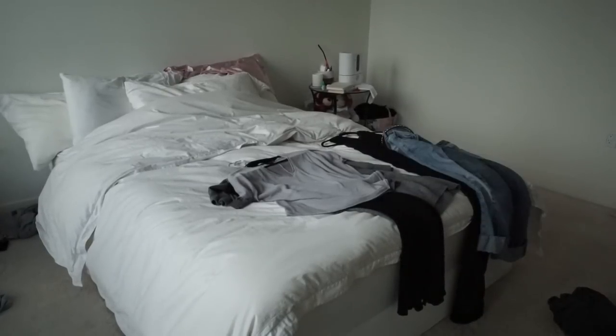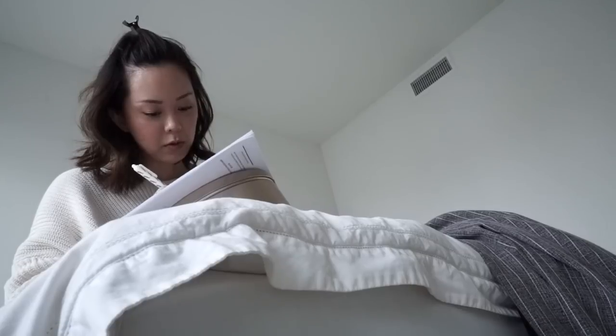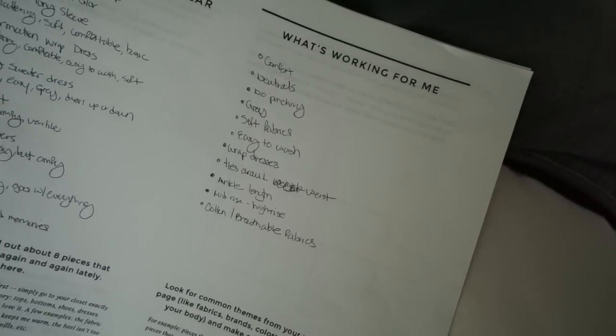Then I went into my closet and picked out eight pieces that I absolutely love and wear over and over again, and I listed why I love them. For example, my v-neck baggy waffle blue top from Urban Outfitters — it's comfortable, soft, versatile, and a neutral color. What's working for me: comfort, neutrals, no pinching, I love gray, I love soft fabrics, easy to wash, wrap dresses, ankle-length pants so I don't have to hem them, and mid-rise to high-rise pants that flatter my body. I love breathable fabrics.